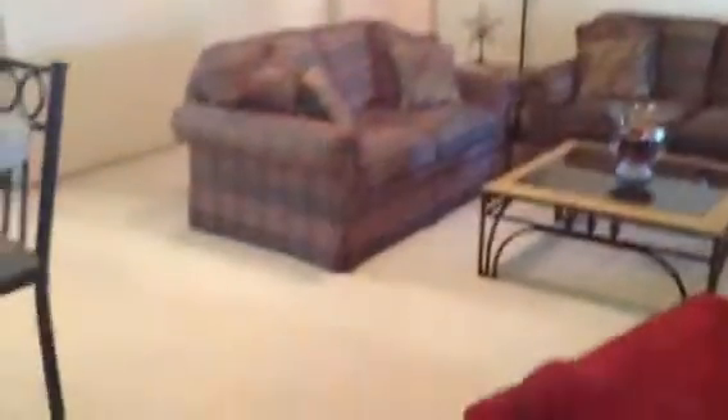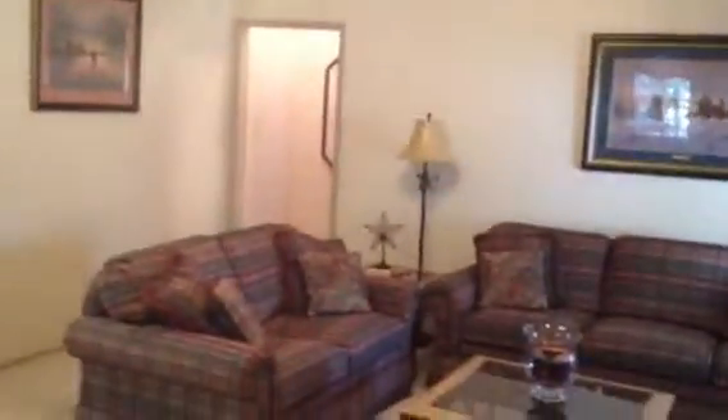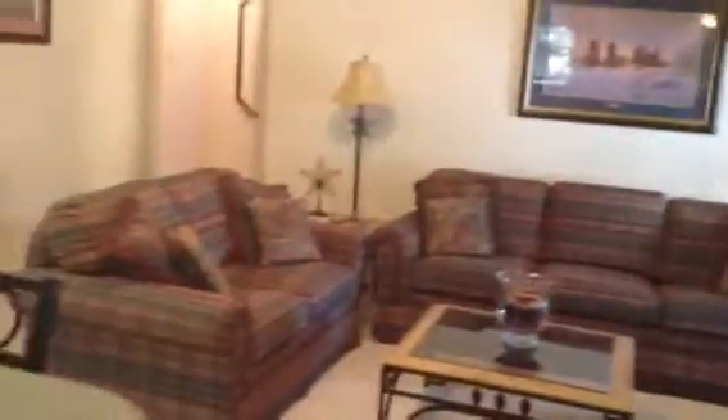The carpet is Berber carpet in really good condition. I forgot to show you the pantry here — I know in the other house you were concerned there wasn't a pantry. And then lots of cabinets and a window in the kitchen, which is always nice.